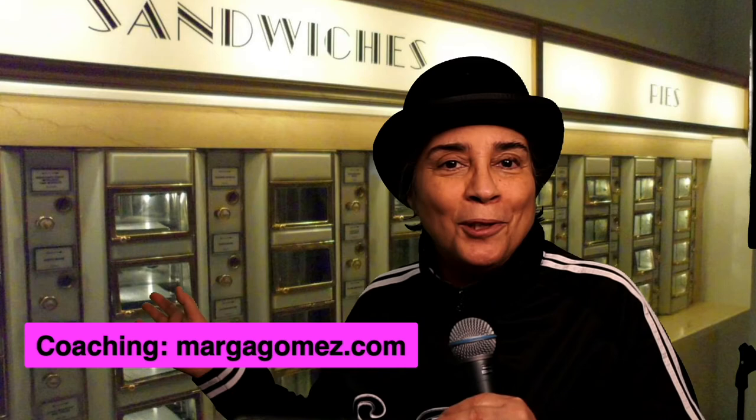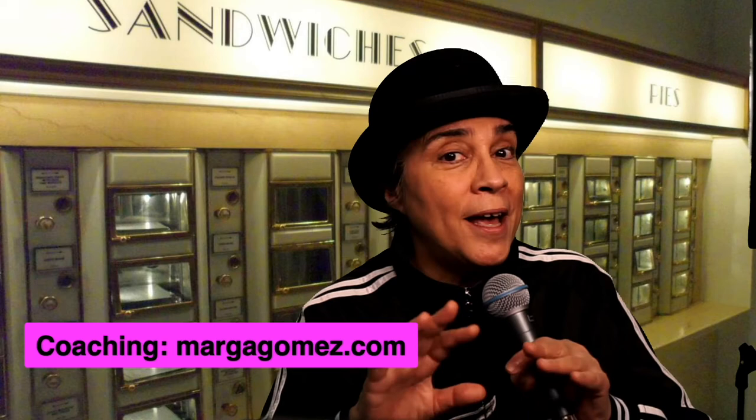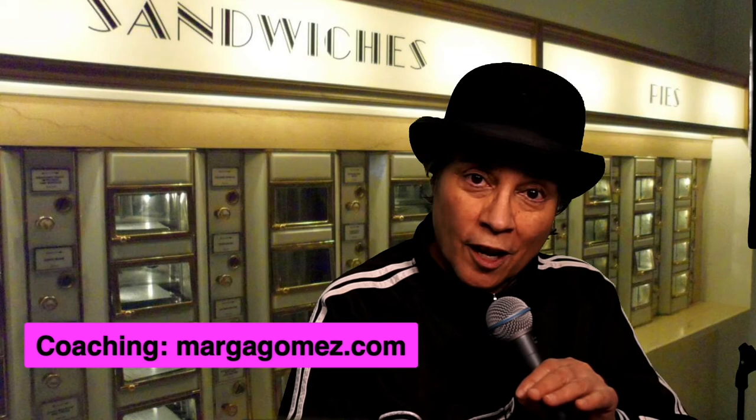I'm interrupting my own tutorial — I'm at the virtual automat, as you can see. I realized I didn't tell you that I teach solo performance: actual online classes, one-on-one coaching or groups. You just need to go to my website, margagomez.com, for more information. My rates are probably the best in this field. I have done 13 one-person shows and adapted four to online viewing. If you're a solo performer who has a play and you want to know how to adapt it to Zoom, I got you. Let's go back to the tutorial.